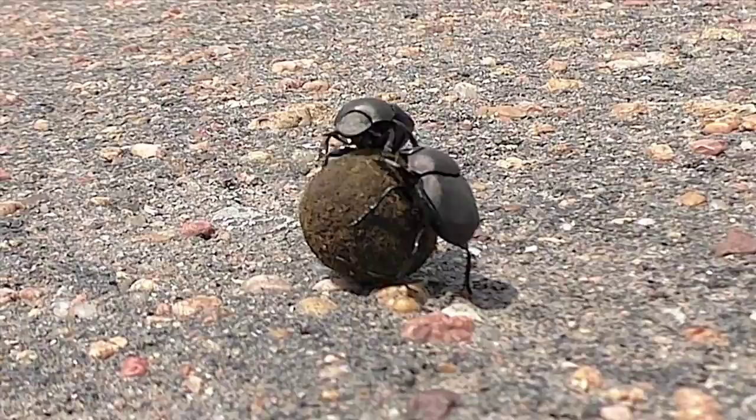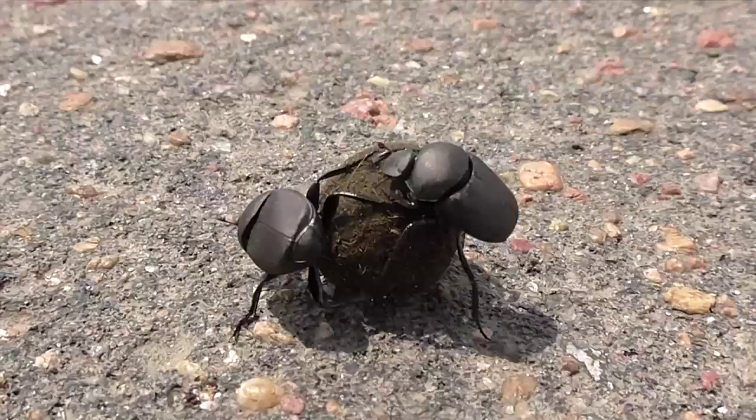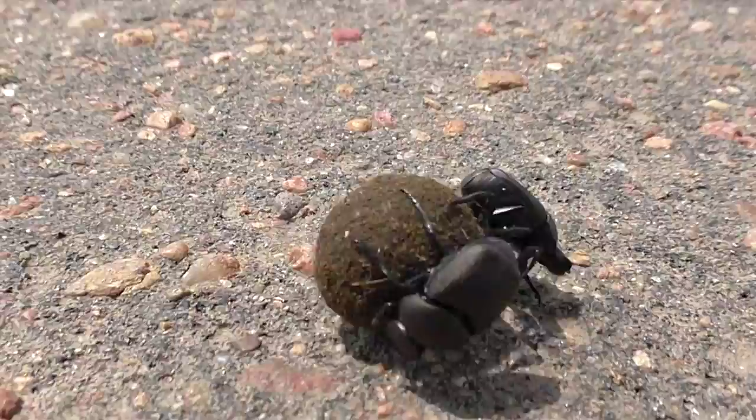Unless you watch CNN, you probably don't see that many turd rollers. These powerful insects are also known as dung beetles. As their names imply, they spend their lives gathering and rolling dung into balls. They bury and eat this, and some species also deposit their eggs into the ball, creating a dung nursery. Unsavory.